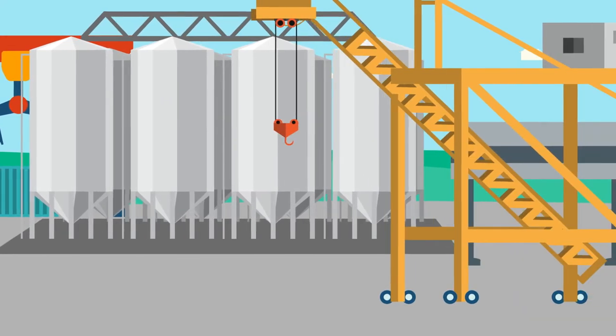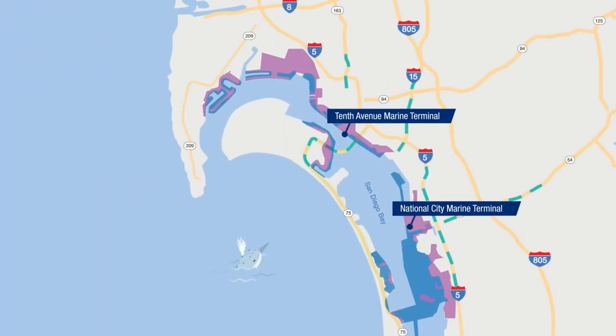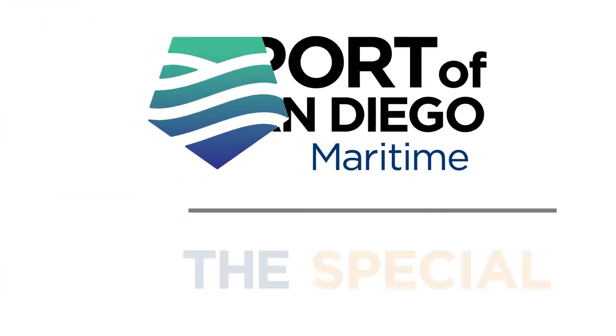With our silo complex, bulk loader, and on-dock rail, all minutes from multiple interstates — take advantage of our special advantage at the Port of San Diego.